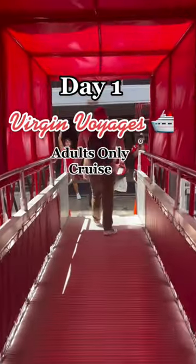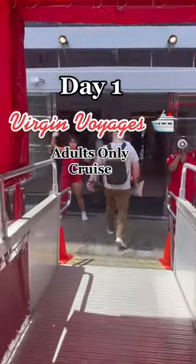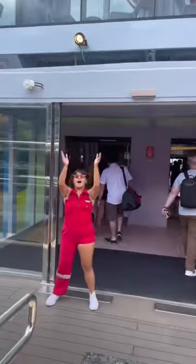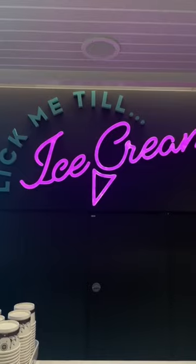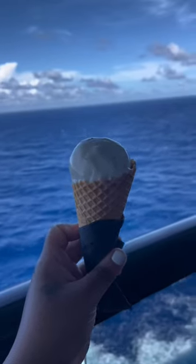This is how I spent day one on board Virgin Voyages adults only cruise. The first thing I did was grabbing some ice cream from the ship's ice cream parlor which is called Lick Me Till I Scream. I think I ate ice cream like three times a day during this entire voyage.